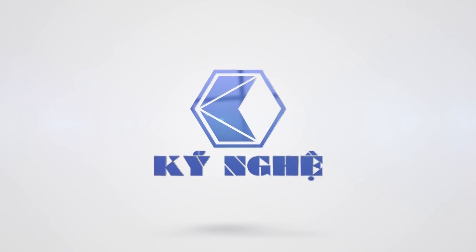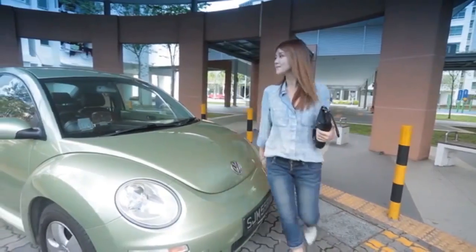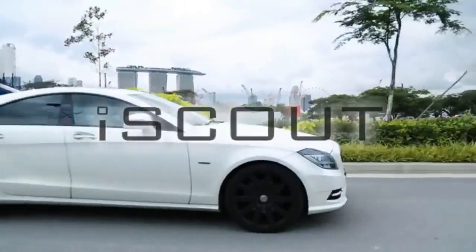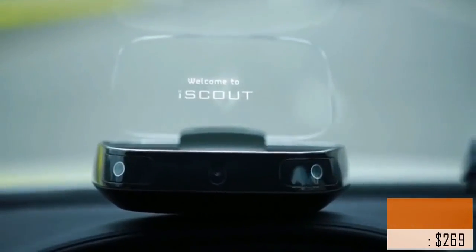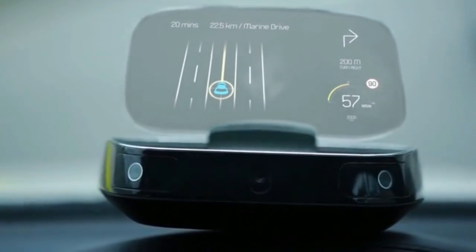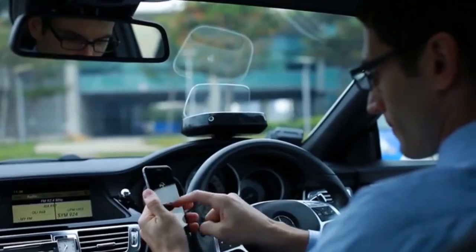iScout is probably the most advanced heads-up display unit on the market at the moment. iScout is a portable head-up display unit which connects to your phone and vehicle. It projects all the necessary information you need as a transparent image hovering in front of you. It has a wide array of unique features that allow you to remain connected without taking your eyes off the road.